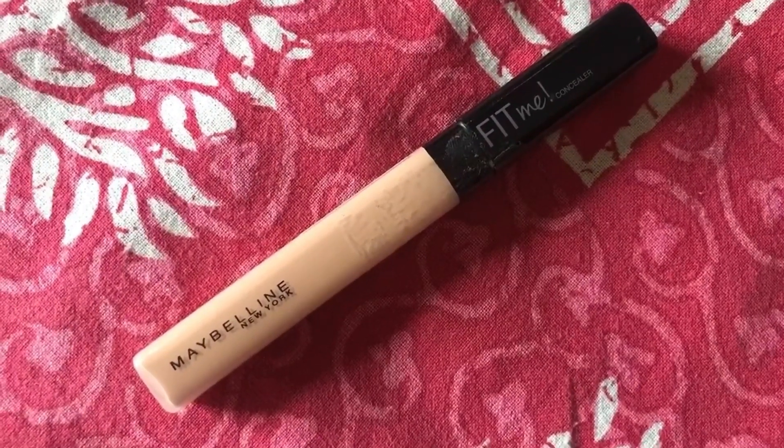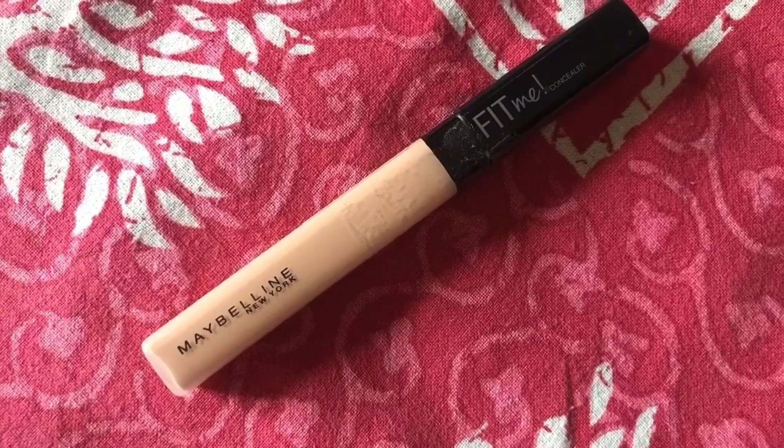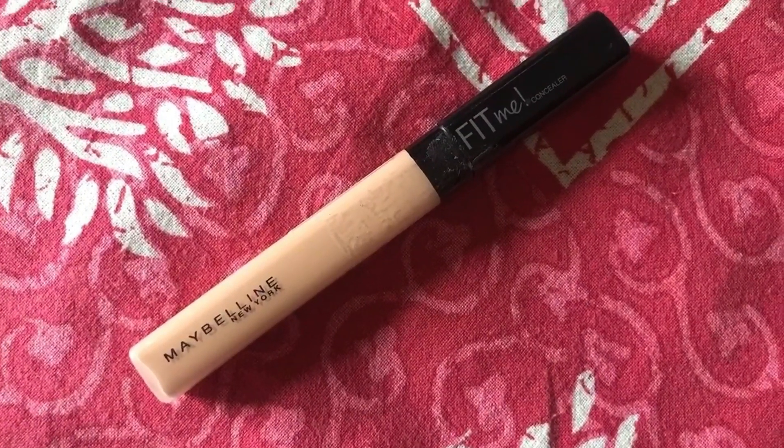Next, I'm using the Maybelline Fit Me Concealer in shade 25 Medium. It's a decent concealer, but I would not say it's the best one because it dries out very quickly on the skin. You have to work fast with it. If you leave it on your face for a longer period before blending, you may have difficulty blending it out. Also, this concealer is not full coverage — it's buildable to medium coverage.